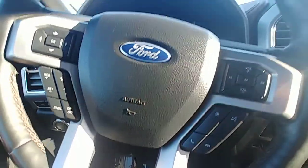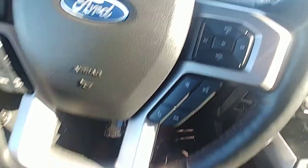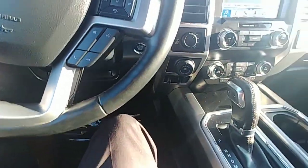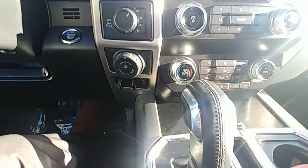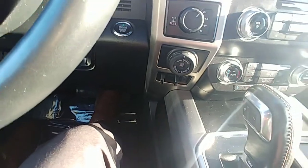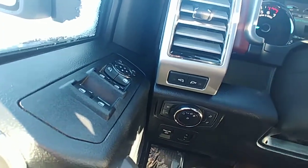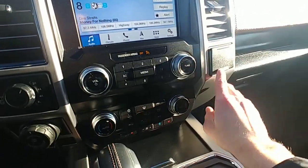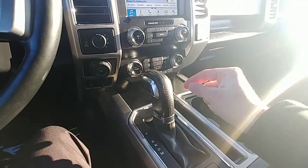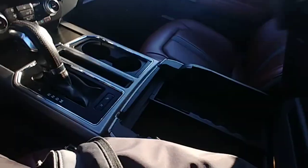I'll tell you what, I'm jealous of whoever buys this. Even the seat controls — all your normal stuff: heated and air-conditioned seats, dual-zone climate control, four-way trailer sway control, backup camera, lights for your rear views. All the same stuff again, except lower miles. This has got the coolest interior I've ever seen.